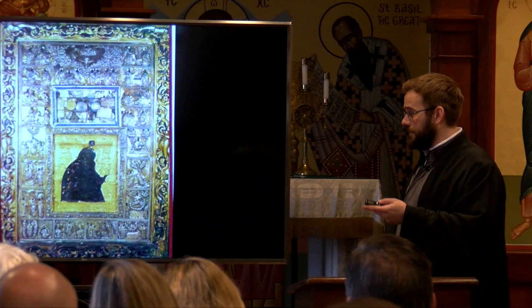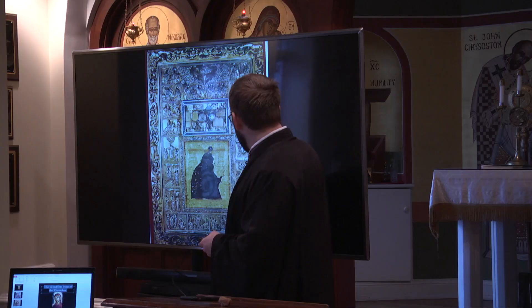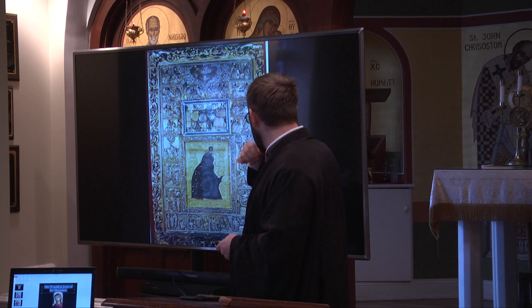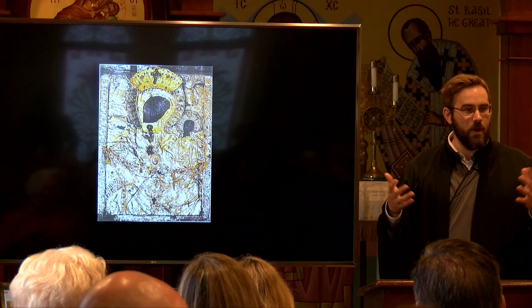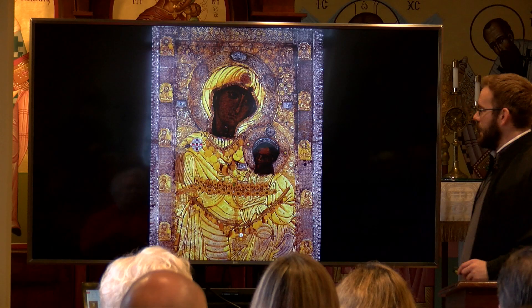Here we have another image of Saint Luke having written this icon of the Theotokos — aged, but beautifully featuring the Riza. We have Tamata, which is something we'll talk about more, as well as different scenes from the life of the Theotokos. Some of these icons have them hanging on the Riza, and some have so many that they really overflow.